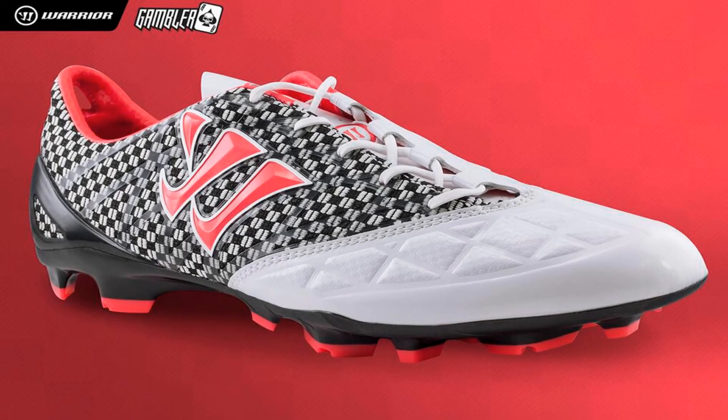Warrior Sports have released their second colorway for their new control silo, the Gambler Pro, in an eye-catching white, black, and pink colorway. In the Manchester derby on the weekend, new Manchester United signing Marouane Fellaini wore the new colorway edition by Warrior.